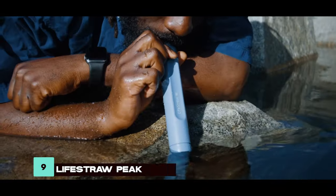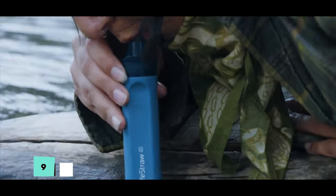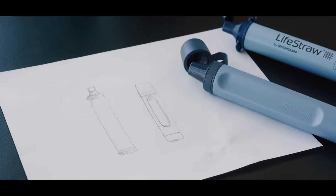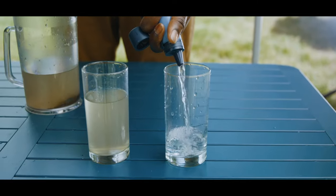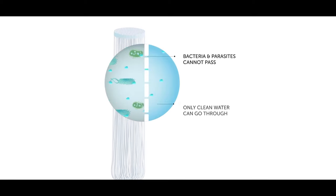Accessing safe water is crucial, and the LifeStraw Peak Series Straw ensures a clean water supply in challenging conditions. Its lightweight design and superior purification capabilities make it a favorite among outdoor enthusiasts, allowing direct sipping from natural water sources without worrying about contaminants.